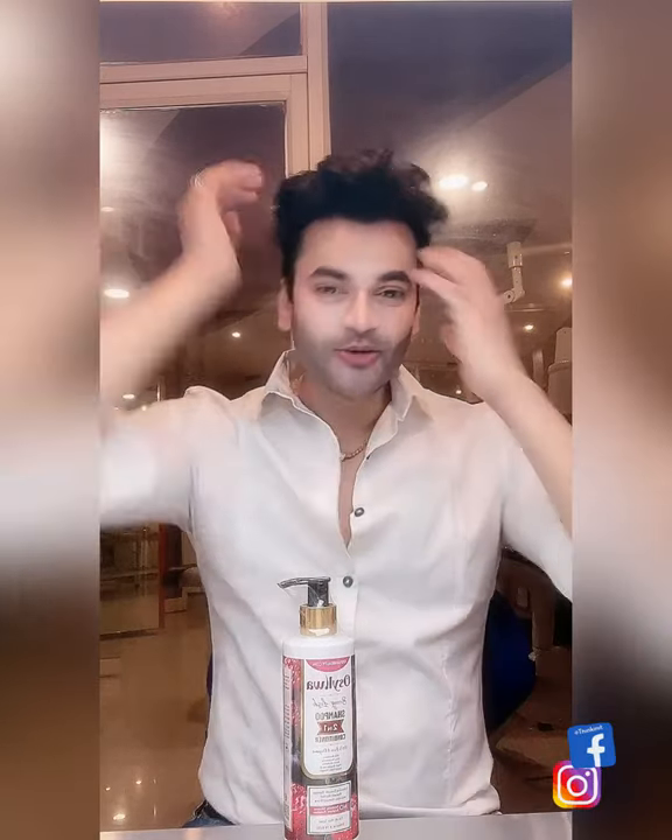If you have dry, frizzy hair, you will enjoy this shampoo. Personally, I didn't feel as much of a difference because my hair is already silky. So I use some other things to keep my hair strong and voluminous. But for those who have dry or frizzy hair, this shampoo is excellent.